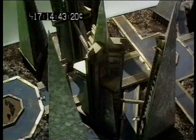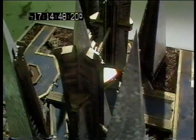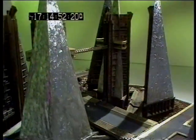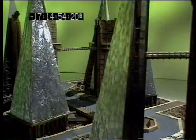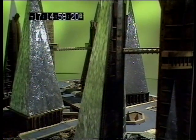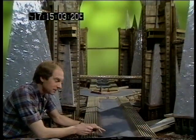This is only one-twelfth the size of the huge model built for the City of Gold by the BBC's Visual Effects Department. It took 15 months to design and build, and in the Tripods series, it looks as big as somewhere the size of Birmingham, with huge, great tower blocks and motorways. And this is where Will and Fritz entered this amazing city.